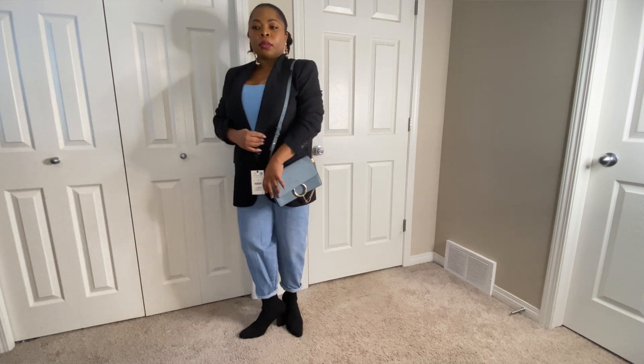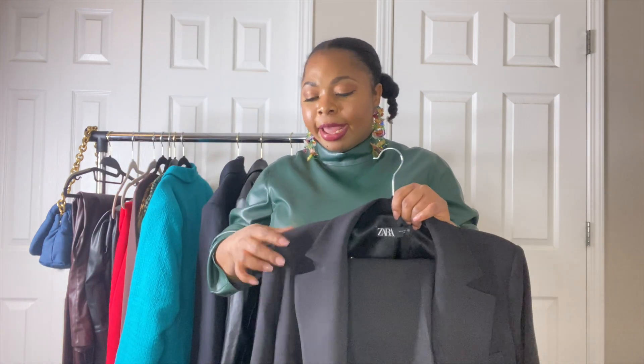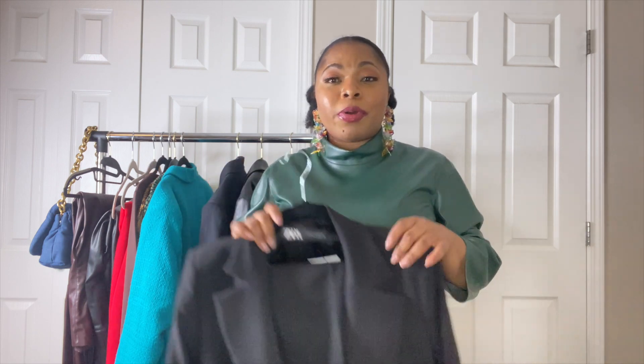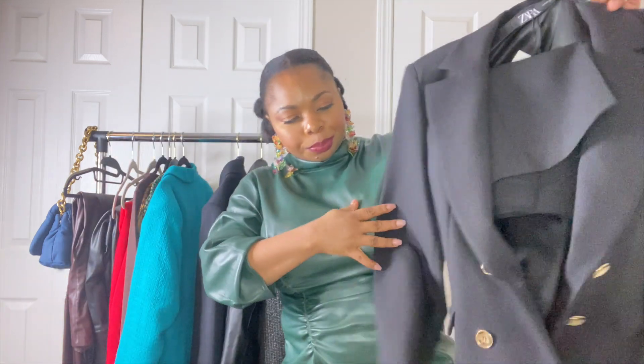Next is this gorgeous crop blazer — actually I already have this in white and styled it in a previous video. I linked it up. I grabbed the black because these blazers fit really well and I've been hunting for more colors. Zara currently has purple and green, but the black was a must for me. It was on sale too — original price was $100, I got it for about $39–$40.